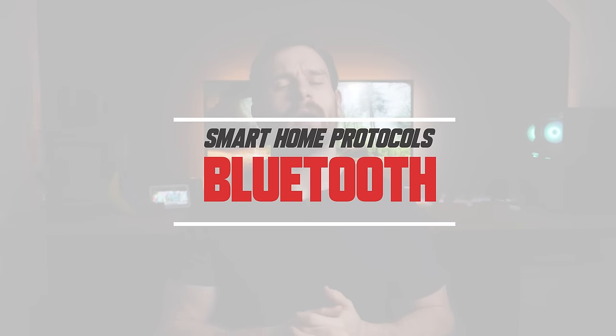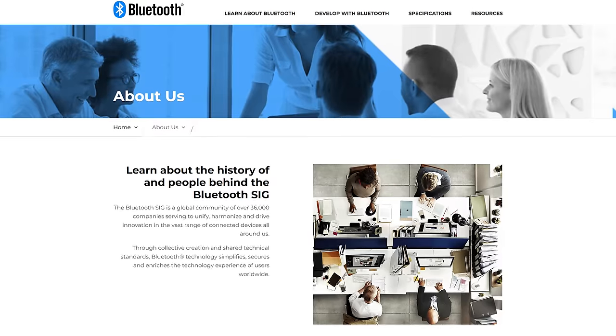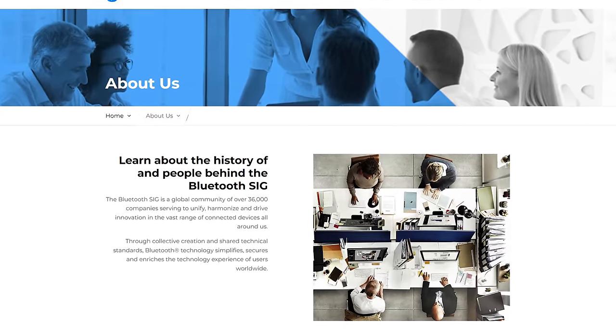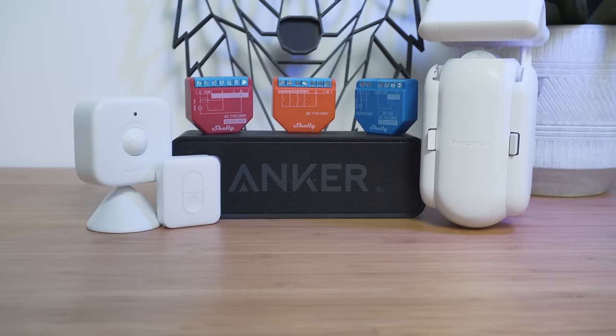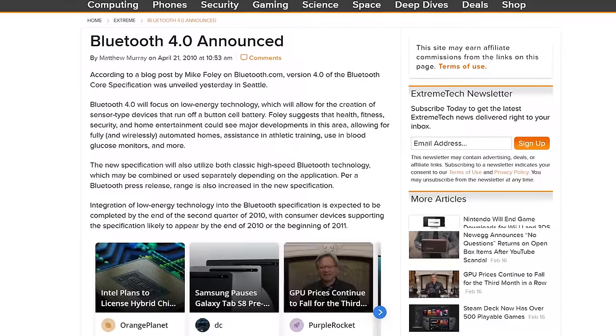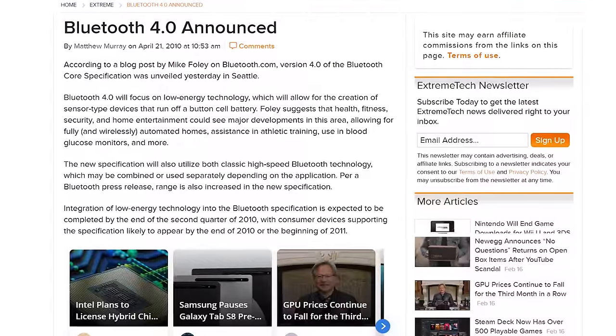Welcome to Smart Home Protocol's Bluetooth edition. Bluetooth is a wireless networking technology designed by the Bluetooth Special Interest Group and is used in a wide variety of applications — from headphones and speakers to fitness trackers, location beacons, and smart home devices. There are a few different implementations of Bluetooth today, but the one we're going to focus on is the one commonly used in smart home devices: Bluetooth Low Energy, a specification that first appeared as part of Bluetooth 4.0 back in 2010.